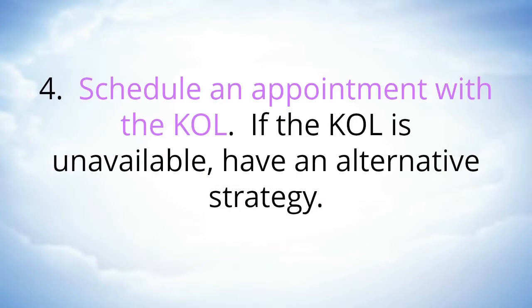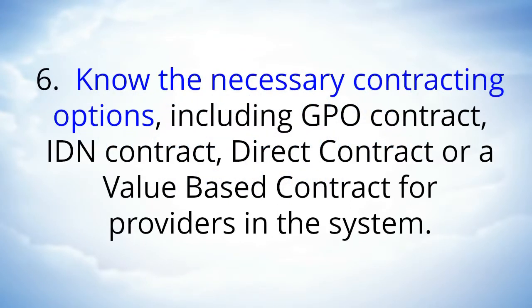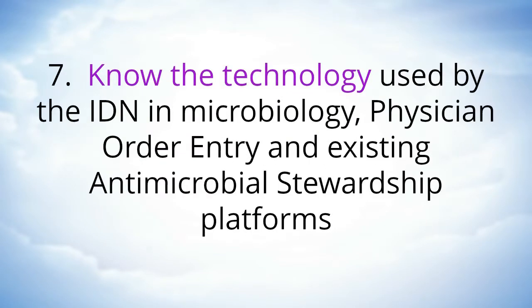Number four: schedule an appointment with the KOL; if the KOL is unavailable, have an alternative strategy. Number five: prepare the required information for formulary consideration. Number six: know the necessary contracting options including GPO contract, IDN contract, direct contract, or a value-based contract for providers in the system. Number seven: know the technology used by the IDN in microbiology, physician order entry, and existing antimicrobial stewardship platforms.